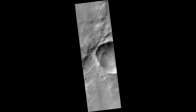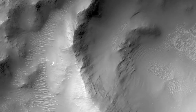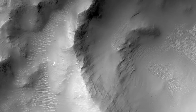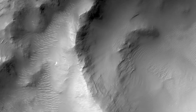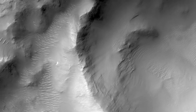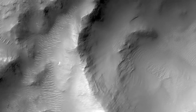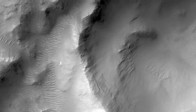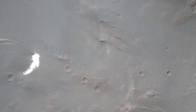The Soviet Mars 6 Lander arrived at Mars on the 12th of March 1974. The descent module entered the atmosphere and the parachute opened at 09:08:32 UT. The craft was collecting and returning data. Contact with the descent module was lost at 09:11:05 UT, about when it was expected to encounter the surface.